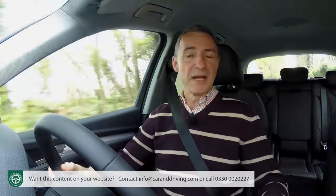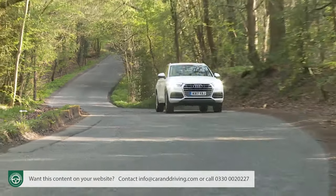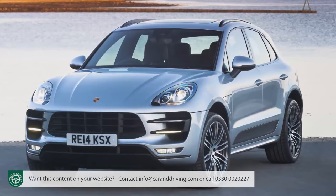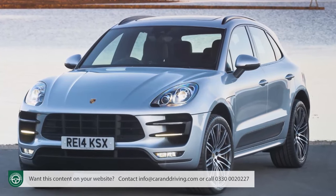Mind you, in many ways, more of the same wouldn't be such a terrible thing. After all, there's never been that much fundamentally wrong with the way that previous Q5 models have handled. In fact, Porsche chose to use the first-generation version's chassis to underpin their class-leadingly agile Macan SUV model. And it'll be interesting to see what the engineers from Zuffenhausen can achieve when they get to grips with this one.